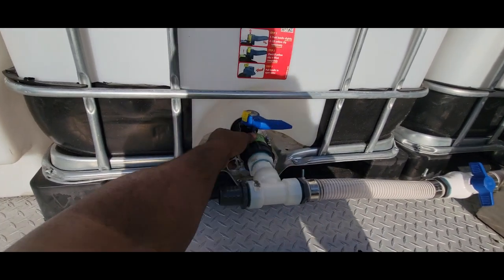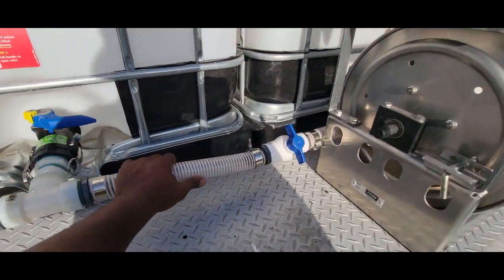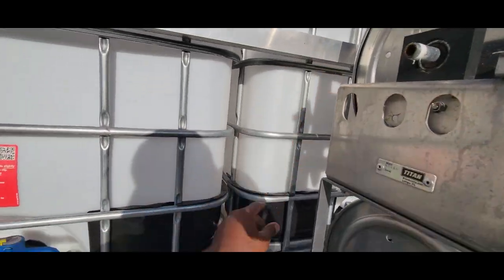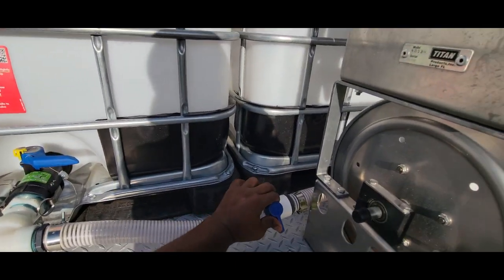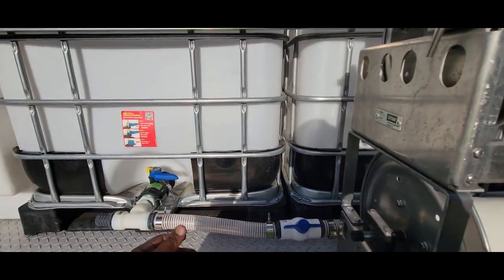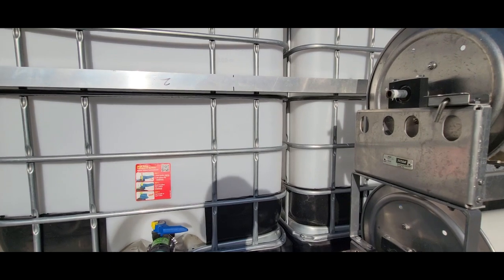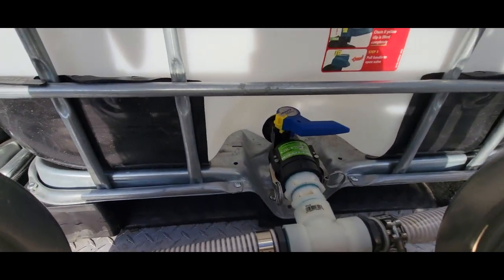I've got it coming out of the IBC tote right here with cam locks. This is the shut-off — when I'm using this tank it doesn't fill up the other one. I'm going to be filling this tank from the top, but I can also open this up to combine both tanks, so if I'm using the 12 GPM I can fill both tanks.